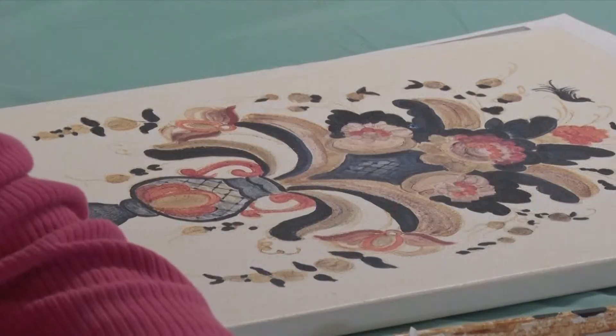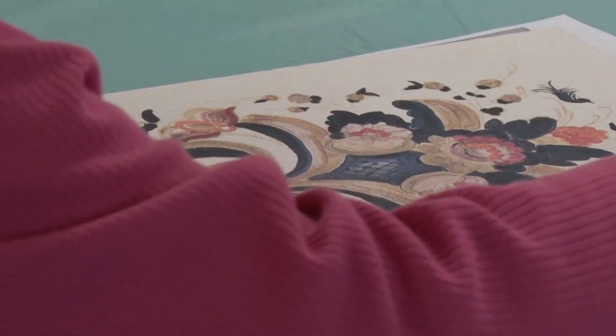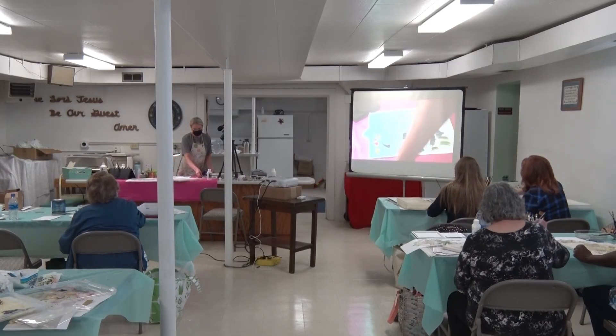The workshop was funded by the Arts and Cultural Heritage Fund. Reporting for this week's In Focus, Destiny Wiggins, Lakeland News.